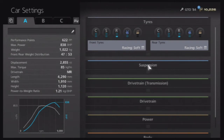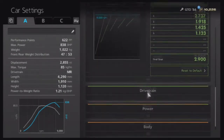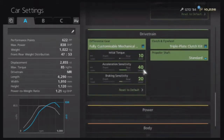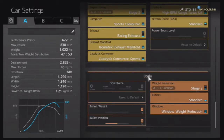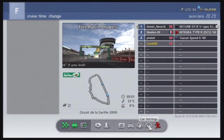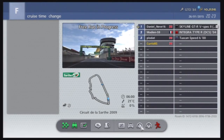Let me just confirm to myself that it is actually fully tuned. Yep, it looks like it's fully tuned. So we have 622pp, 838bhp, and it weighs just 1 tonne, or 1022kg. So it's going to be a quick car — quite good. The power-to-weight ratio is very good as well, at 1.21.